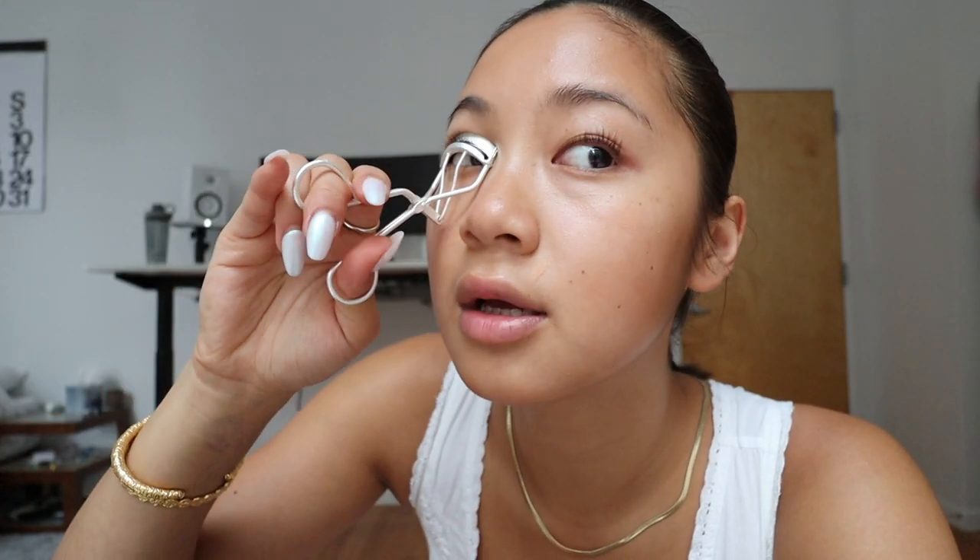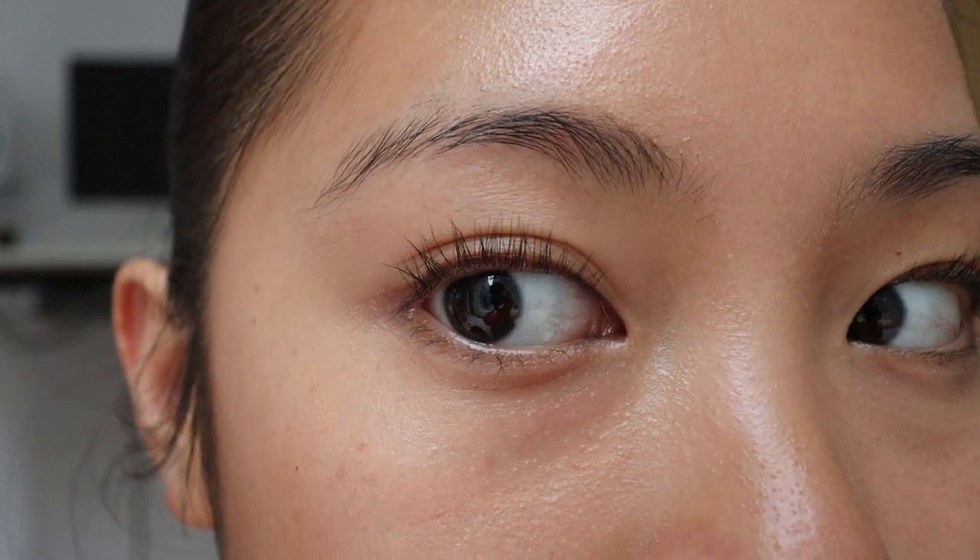For the eyes, I recommend one from Muji because I think it fits Asian eye shapes better. Or I recommend the Shu Uemura one. Those are the two I live by because they are both very adaptable to Asian eye shapes. This is how I do my very clean and simplistic makeup.